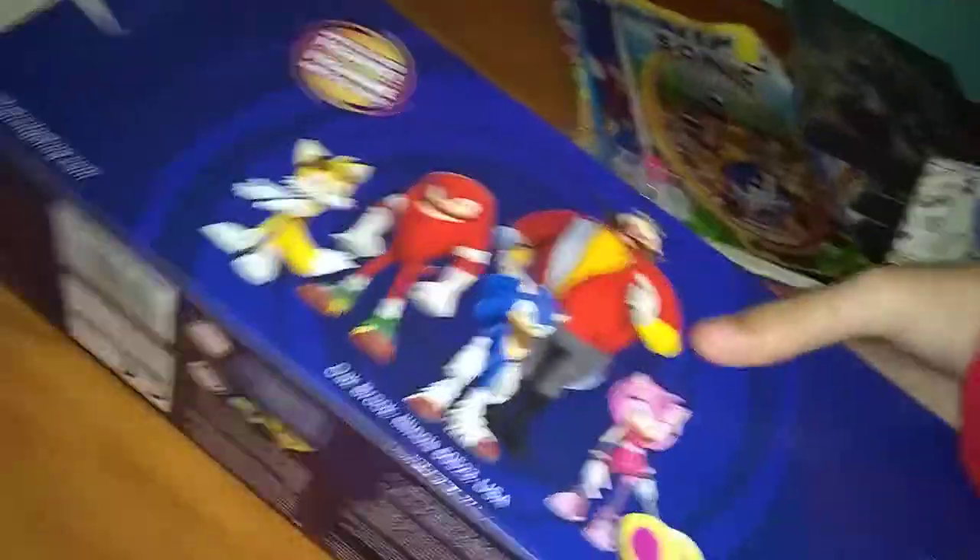We have Tails — I mean, Amy from Sonic Boom. And this was the 5-pack that came with Sonic, Tails, Knuckles, Amy, and Eggman. He has actually good sculpt. I don't know why people hate these figures, but I do like them. And I even still have the package from the unboxing video.